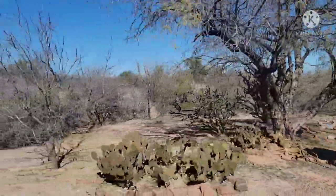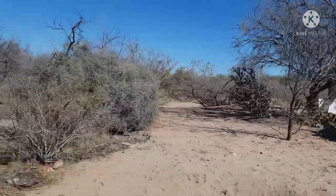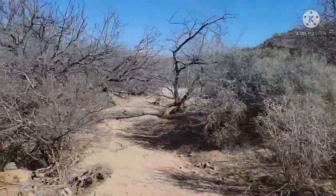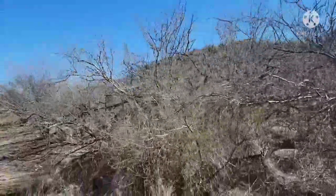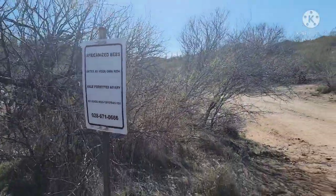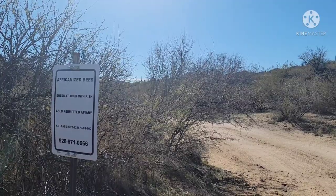It's got to be some kind of test station. Well, it's a good place - it's really out in the middle of nowhere. Who would go up there? And certainly nobody would want to stay there, that's for sure. I gotta get a picture of that sign that says 'Africanized bees - enter at your own risk.'